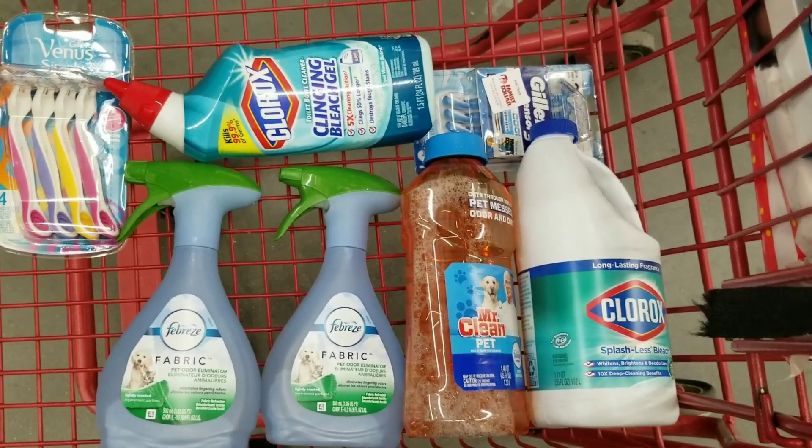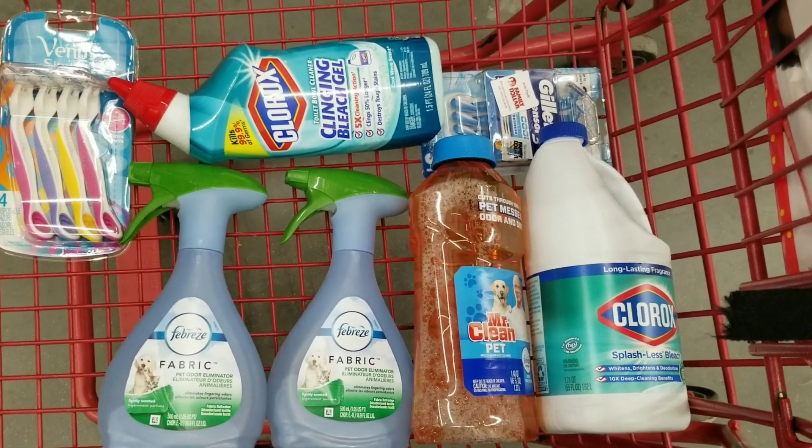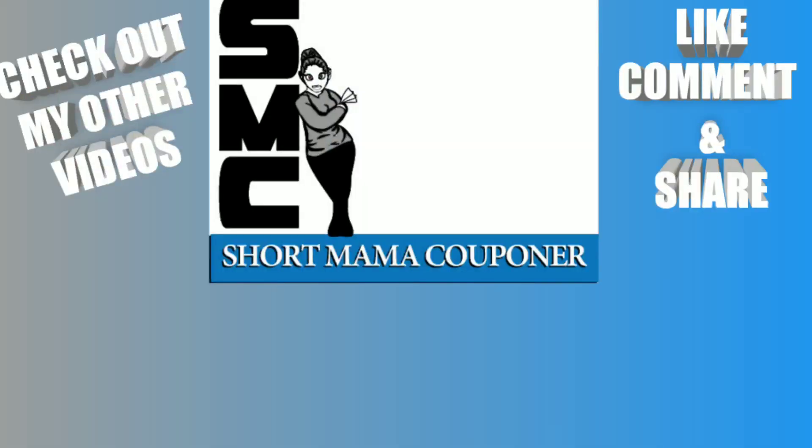So anyway, those are the deals I came up with. I also made another alternative for the people that do not want to participate in the Huggies deal — hope y'all like these deals. This is Short Mama 757 Couponer. Please like, comment, subscribe, follow me on Instagram, like and share this video. Special thank you to Stephanie — she sent me a message as soon as she saw that $5 off $25. I was at work early in the morning and she messaged me right away. Thank you to everyone who sends me messages about deals — y'all help me out more than you think. Thank you to all my team for sticking with me. Bye!